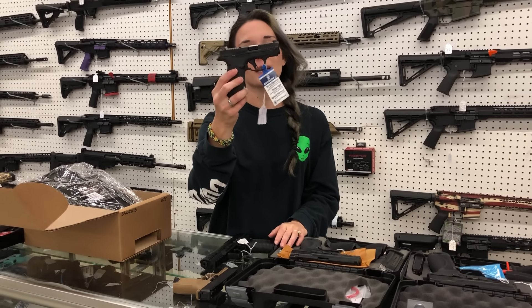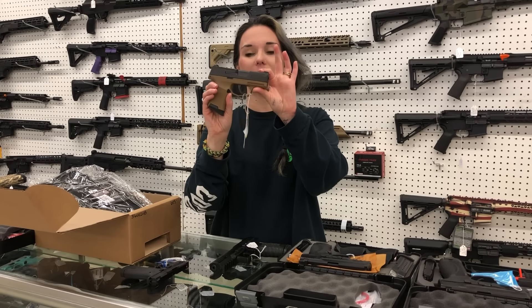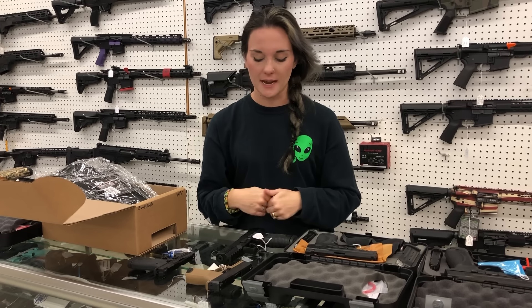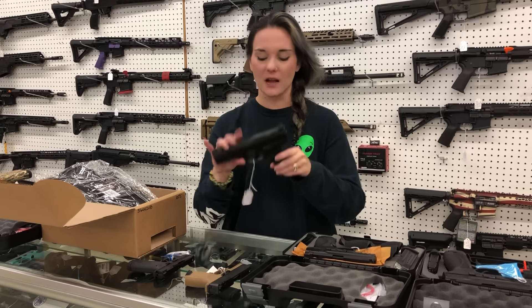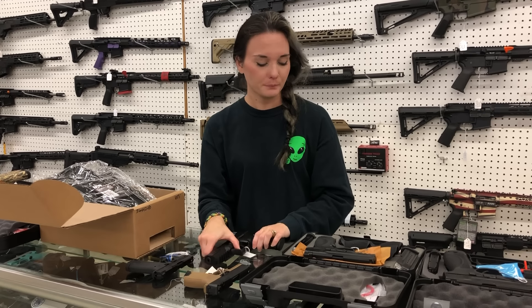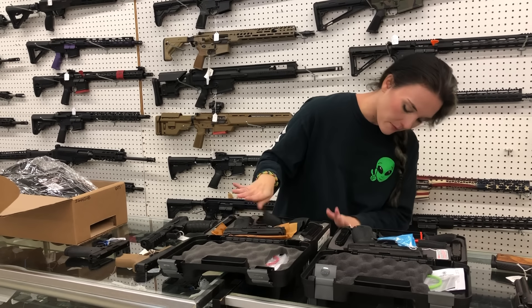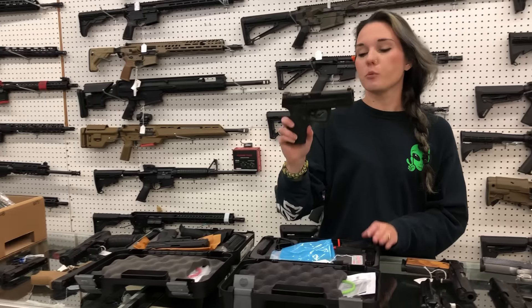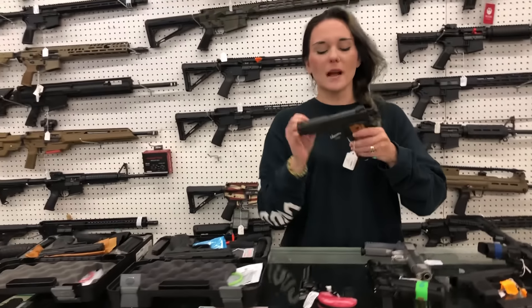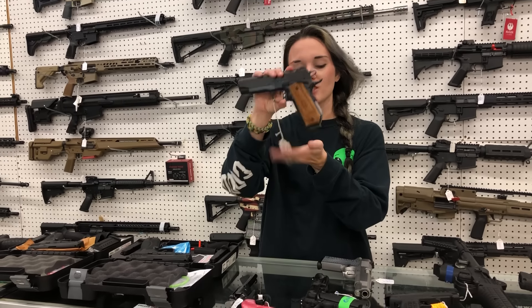Smith & Wesson Bodyguard 2.0s are back with and without the safety - $375. SIG 365s in Flat Dark Earth and Optic Cut are back; I'll also have the full Flat Dark Earth NRA Edition in the 365. Walther WMP 22 Magnum - $415. Smith & Wesson M&P 2.0 9mm - she is going to be $410. I'll also have the 2.0 Compact in 40 - she is $450. Tristar Bob-Cut in 45, she is the Fastback - she's going to be $810.